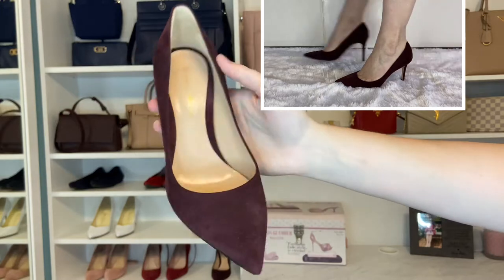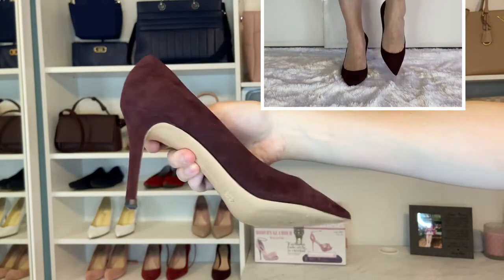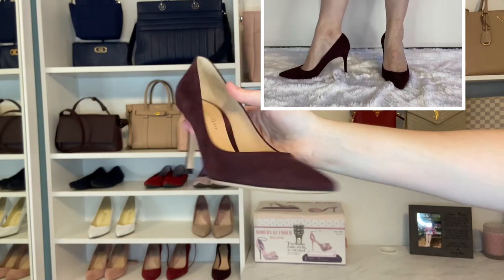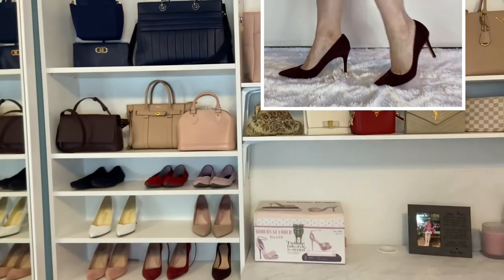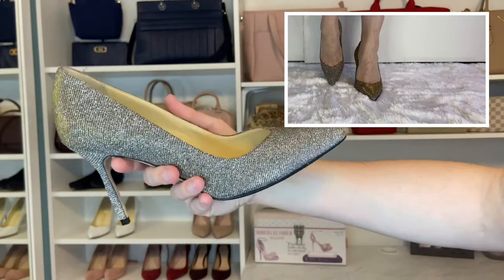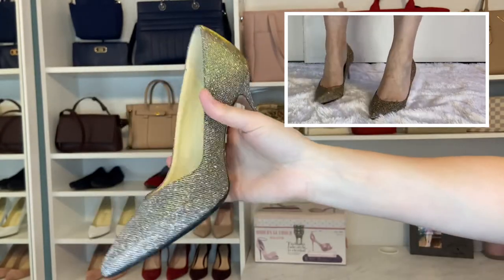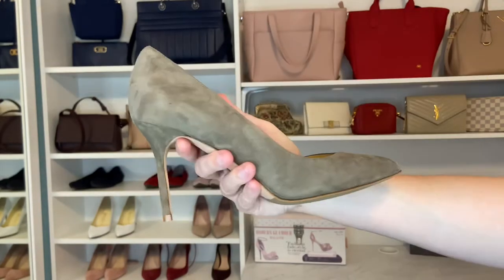Next are these Gianvito Rossi pumps in a deep plum-colored, very dark burgundy. I do really like these — I like the suede and I think they're comfortable. I just don't tend to wear them as much as some of my other pumps. Moving back to the sparkle, these silver ones have a kind of gold gunmetal lamé finish — they're from the Sarah Flint Perfect Pump 85 collection, which I have quite a few of. That's my newest addition.